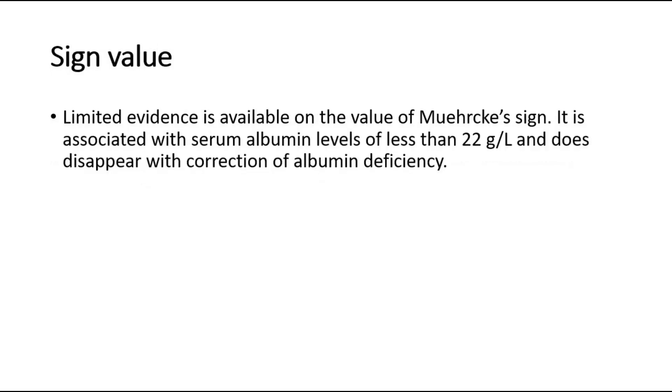Limited evidence is available on the value of Muehrcke's sign. It is associated with serum albumin levels of less than 22 grams per liter, and does disappear with correction of albumin deficiency.